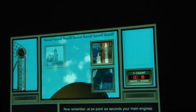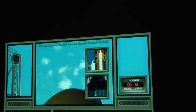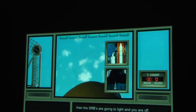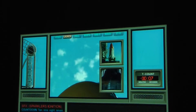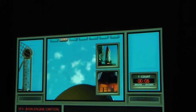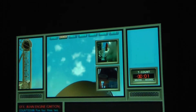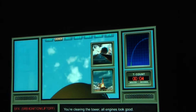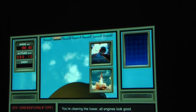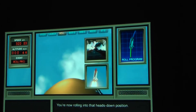Now remember, at 6.6 seconds your main engines will ignite. Then the shuttle will twang. Then the SRBs are going to light, and you are off. 10, 8, go for the main engines. 5, 3, 2, 1. You're clearing the tower. All engines look good. Roger, roll — you're now rolling into that heads-down position. Go!